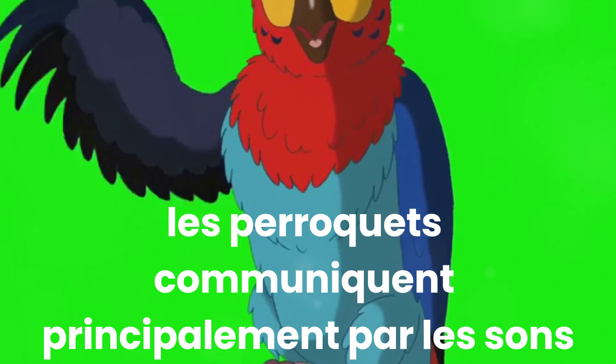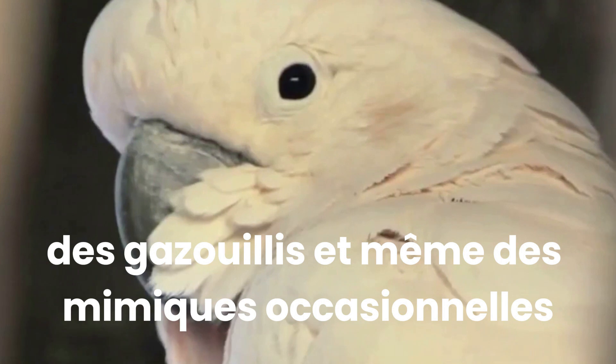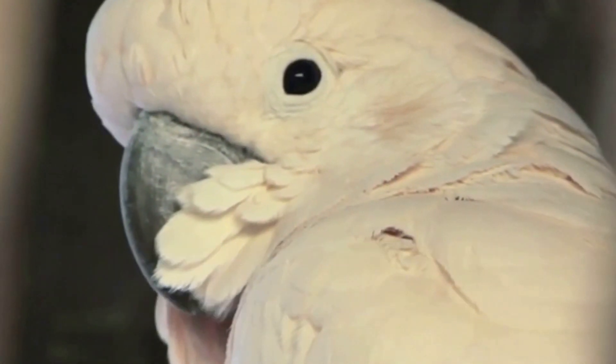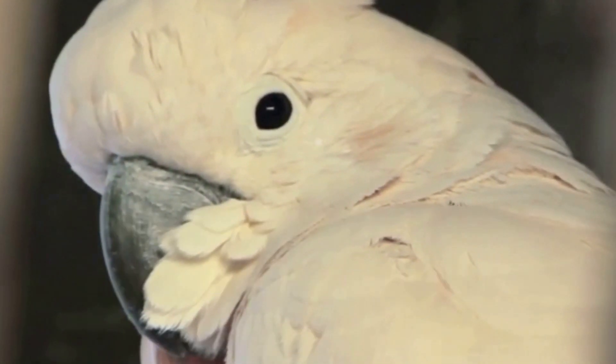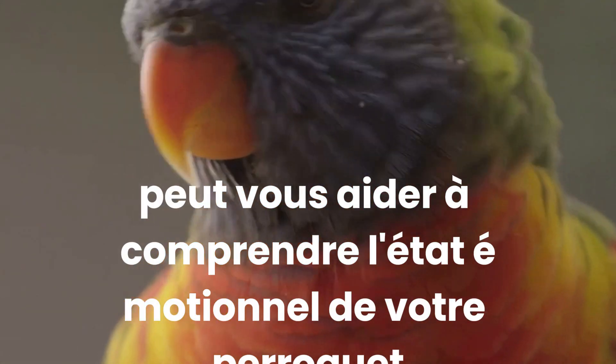Parrots communicate mainly through sounds and physical expressions. The squawks, chirps and even the occasional mimicry are all ways in which parrots express themselves. A happy parrot may sing or chatter, while a distressed one might screech or remain silent. Recognising these vocal cues can help you understand your parrot's emotional state.